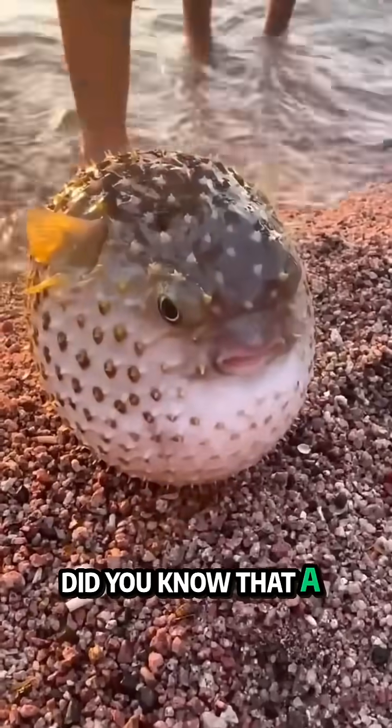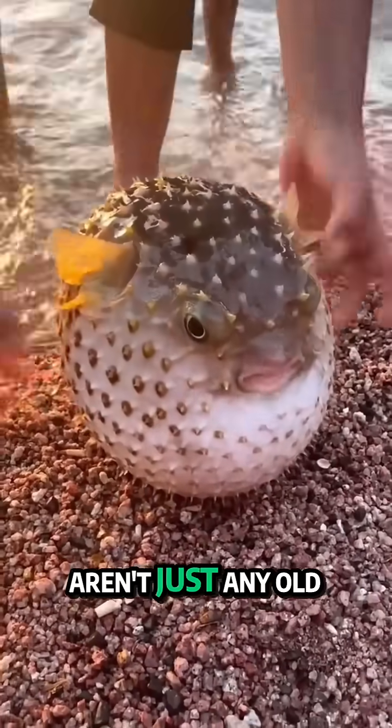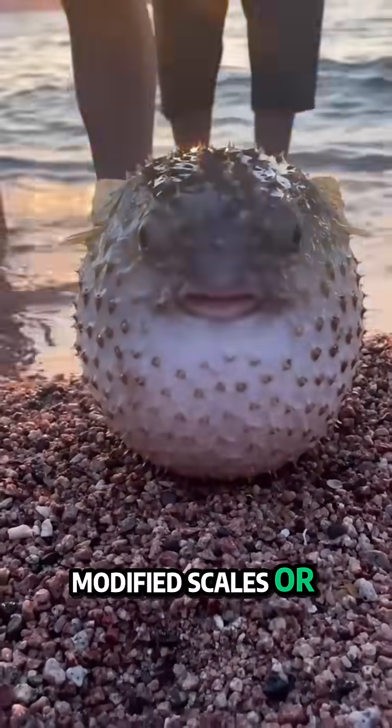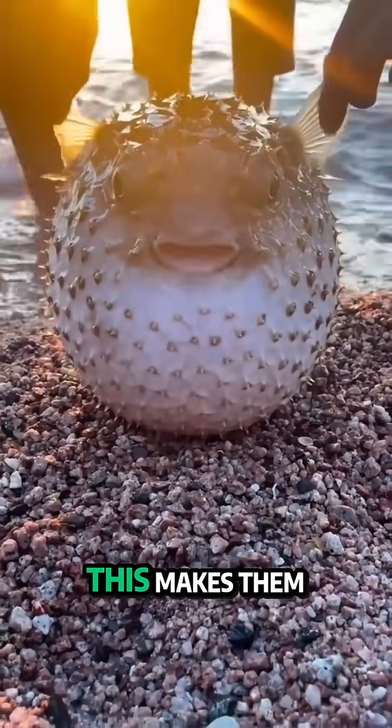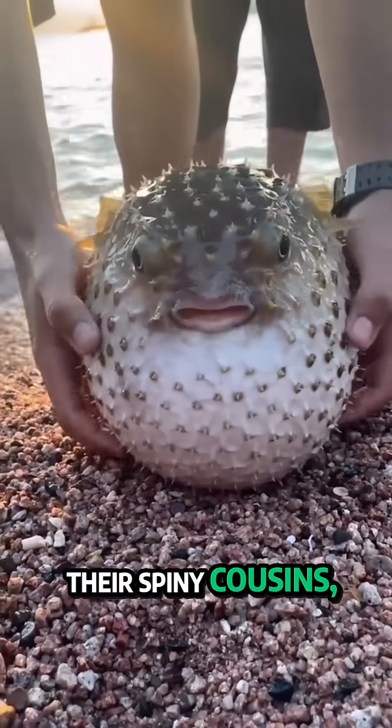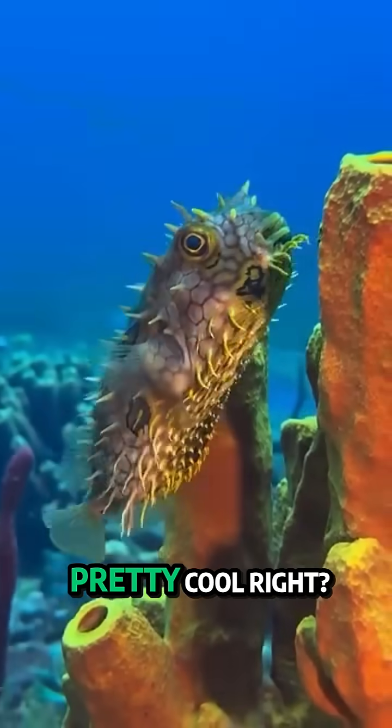First off, did you know that a pufferfish's spines aren't just any old spikes? They're actually modified scales, or dermal ossifications. This makes them structurally different from the true spines of their spiny cousins, the porcupine fish. Pretty cool, right?